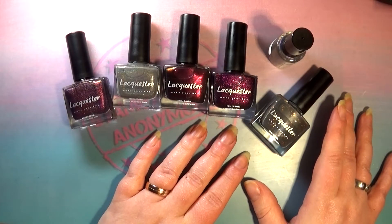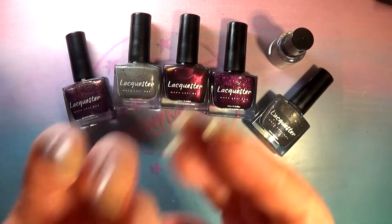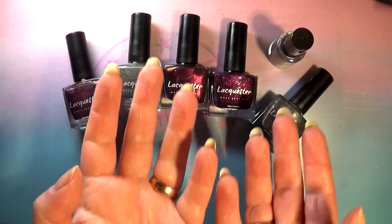Hello you guys, and welcome back to Stampaholics Anonymous, also known as swatching all the things. Gotta swatch them all.